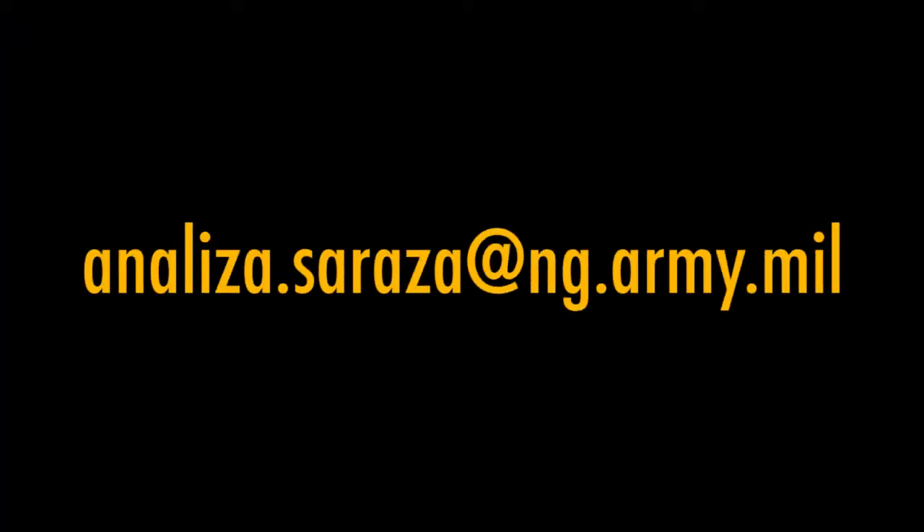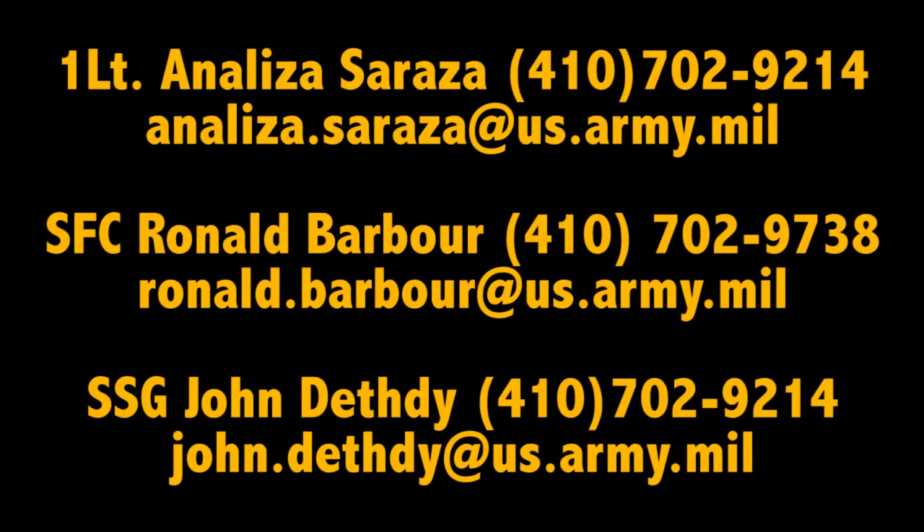You can contact me directly — Annalisa Sarraza — at ng.army.mil. This contact information is also found on our website through the Maryland homepage.